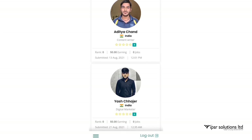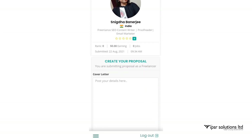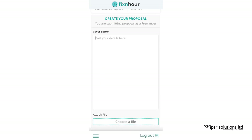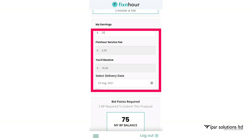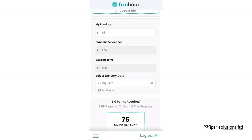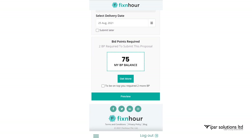If you are interested in a job, you can post your details, attach your file or resume, and enter the amount you expect. Out of that, $2 goes as a commission fee and you receive the remaining amount. Then select your delivery date by which you will submit your work. Note that bid points are required to keep your resume at the top, but that is not required at the start.